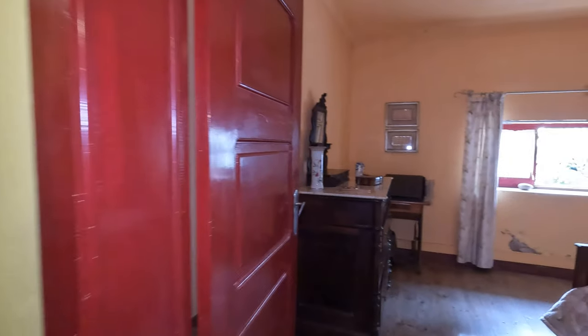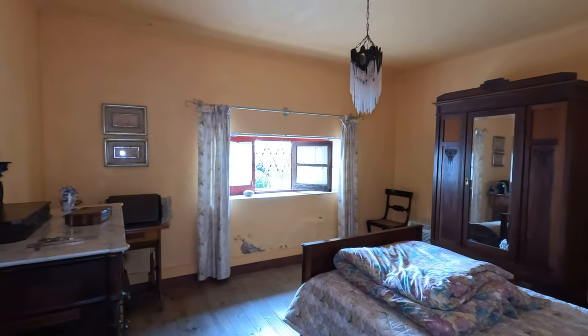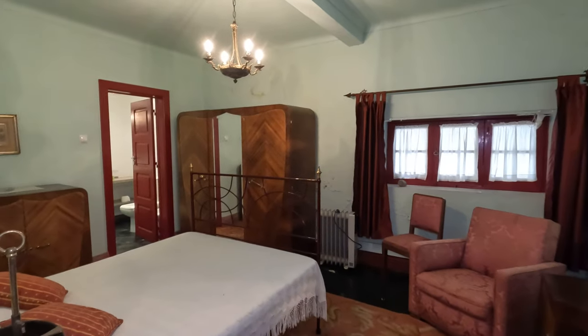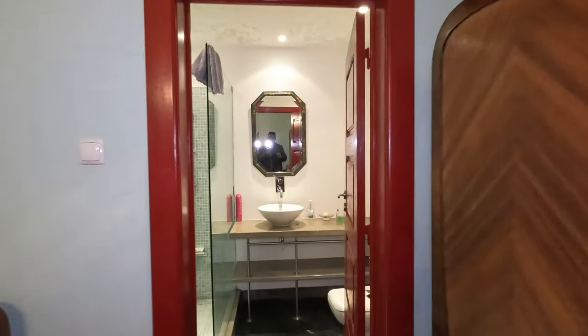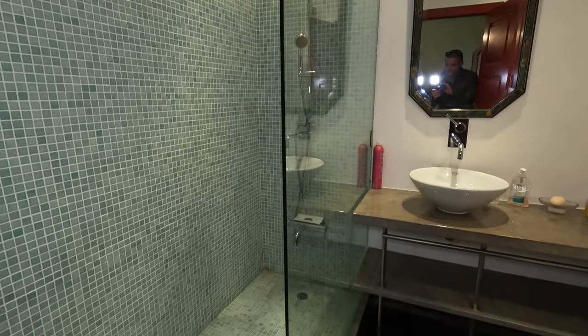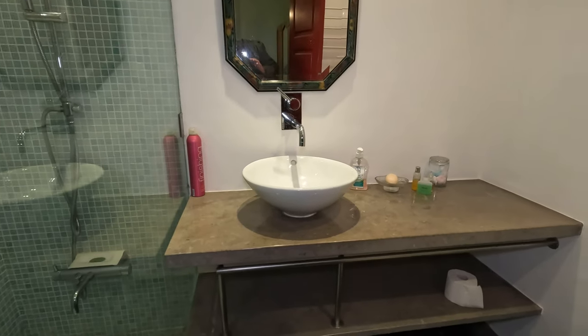I believe she said there were nine bedrooms. So this is another one of the bedrooms — these are to the garden. And another bedroom — this one has its own en suite. And it's been quite newly renovated, so nice sort of mosaic tiles, step-in bathroom, quite nicely done.